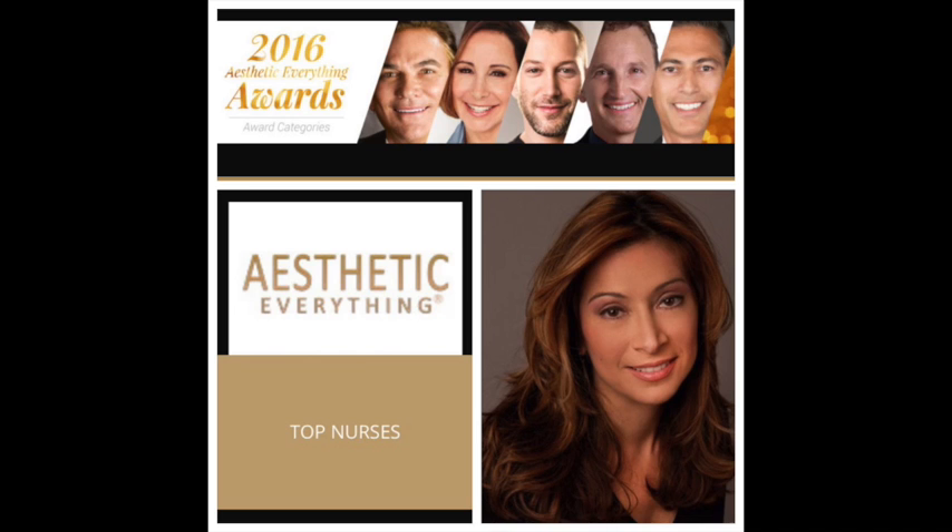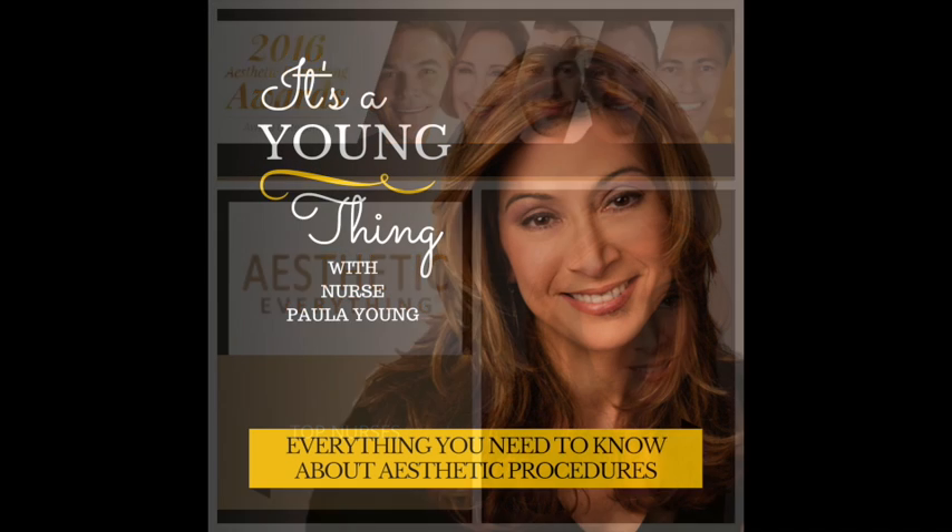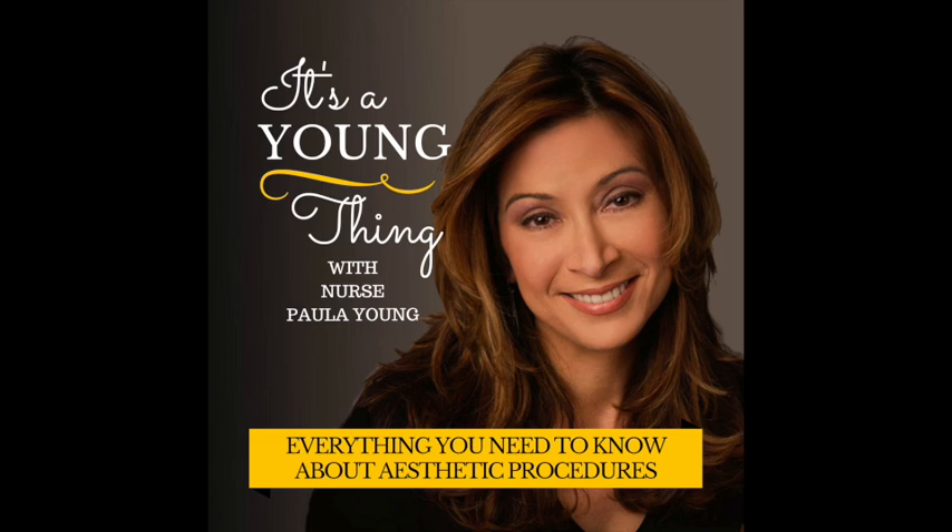Hello everyone, welcome to It's a Young Thing. I'm Nurse Paula Young. Thank you so much for joining us again this week. A lot of procedures that we do in the medical spa environment do not have to do really with anything that involves beauty or looking better per se. We've already touched upon a couple of topics like the O-Shot, the P-Shot, and Thermiva — things that can really help someone just feel a lot better about themselves and have more control of their body.